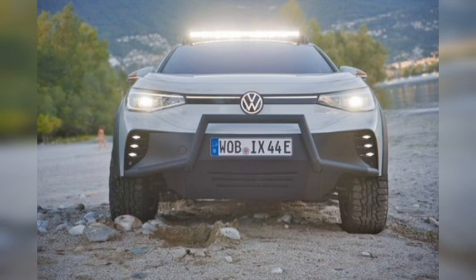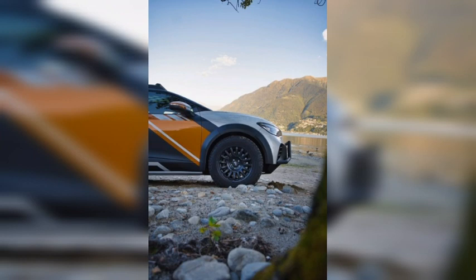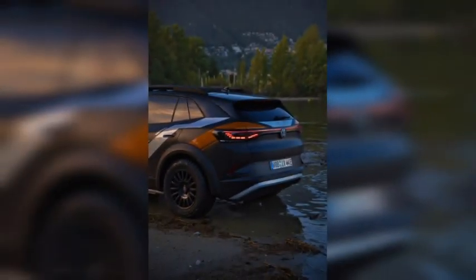The snazzy livery on the outside is apparently mirrored by orange accents on the interior, although Volkswagen didn't provide any photos of the cabin. Volkswagen also says there are redesigned seats and that many surfaces are wrapped in Alcantara. The ID. Xtreme has been fitted with a sound generator in the wheel well that projects some sort of driving noise created by Volkswagen's design team, although without a recording, we can only guess at what it sounds like.